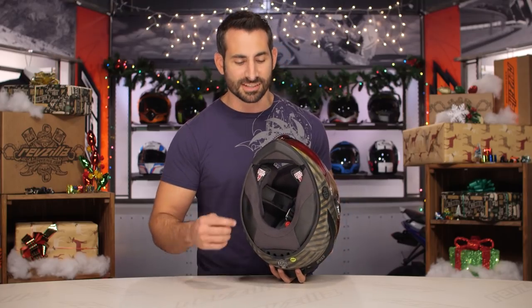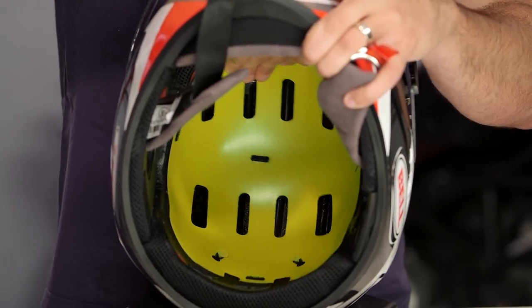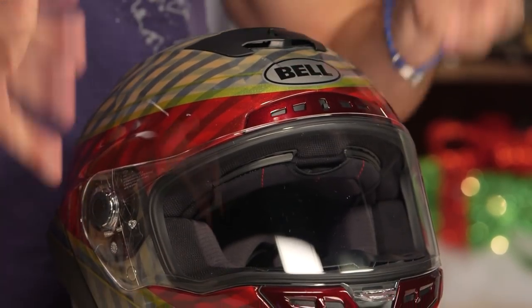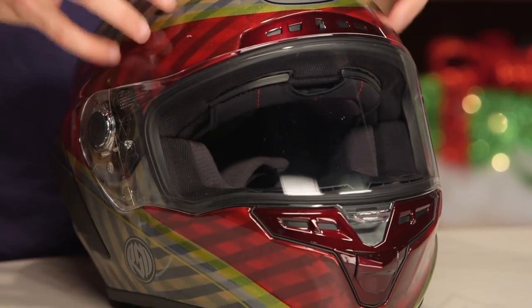MIPS stands for multi-directional impact protection system. It is a slip plane between the comfort liner and the EPS, allowing this helmet to have a better chance to lengthen impacts — i.e., minimize forces exerted to the head from the helmet in rotational crashes. That would be left to right or front to back. That's what the multi-directional impact protection system, aka MIPS, does.